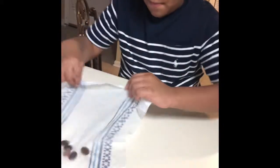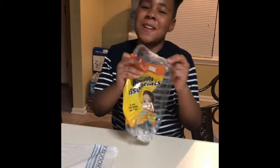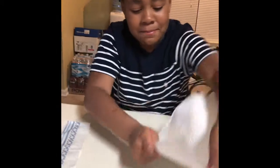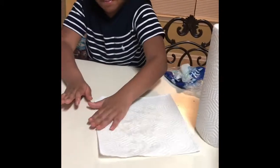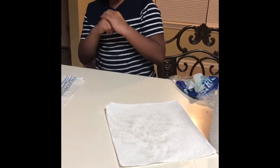I don't actually see any water right here — no water. This one clearly has a little bit more water. Bounty wins. This is the choice for you.